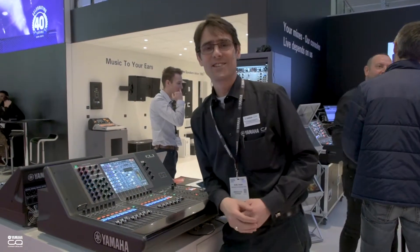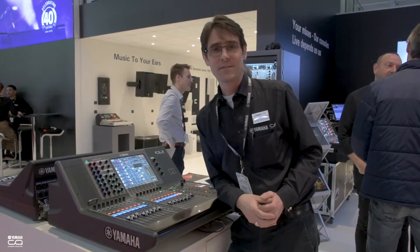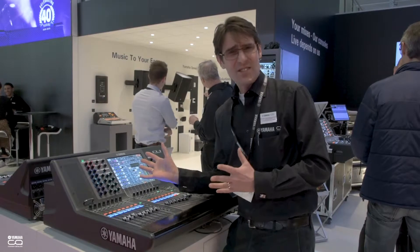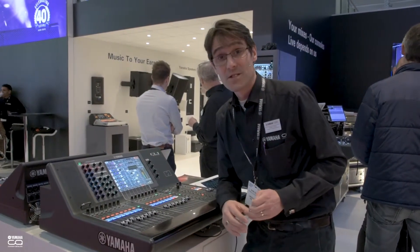Thanks for joining us at ISE 2019. My name is Andy Cooper. I'm part of Yamaha's research and development team based in the UK. Let's take a look at some updates we have for the CL and QL consoles.